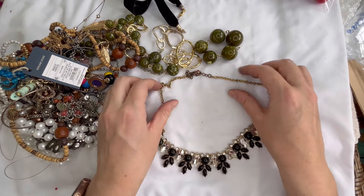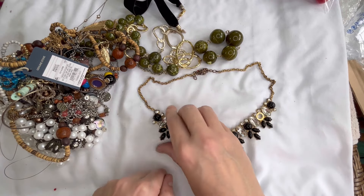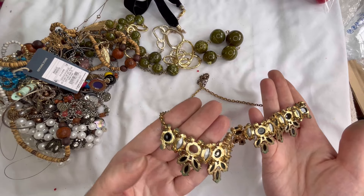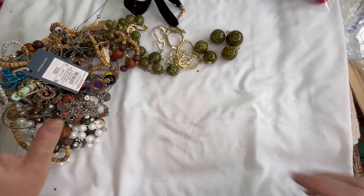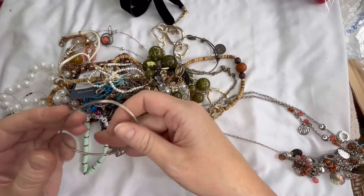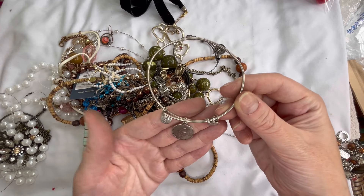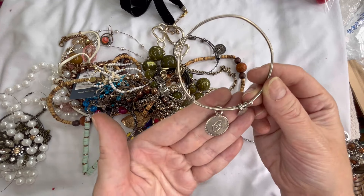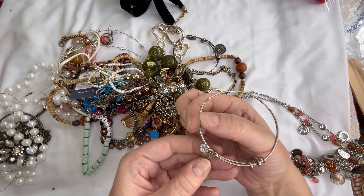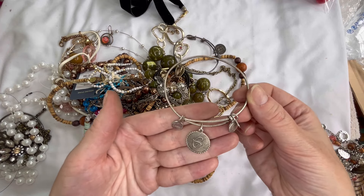Next we have a statement necklace — this has a ton of wear and we are also missing a stone, one of the cabochons. I don't see a maker on that one — that is craft for a dollar, there is also verdigris on it. Next up we have another bracelet — this one is actually Alex and Ani and it looks like it might have an initial on it, I don't know if that is a C. It does show wear and it is a little bit misshapen. We'll just do three dollars on that.